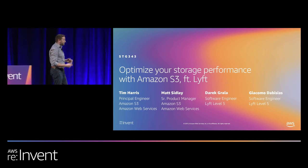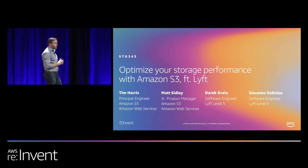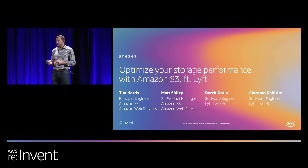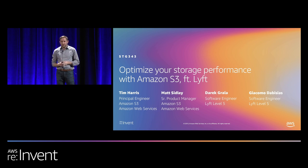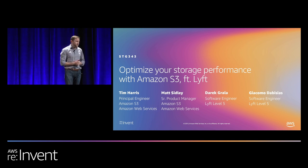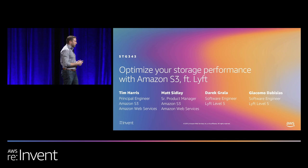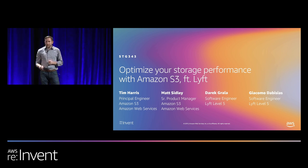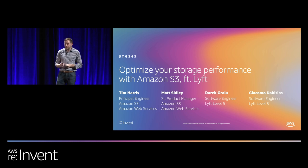Hi, good afternoon everyone, and welcome to Optimize Your Storage Performance with Amazon S3. My name is Matt Sidley, and I'm joined by S3 Principal Engineer Tim Harris. We're also lucky enough to have Giacomo and Derek from the Lyft Level 5 Autonomous Vehicle Team here to discuss how they achieved high scale on Amazon S3.